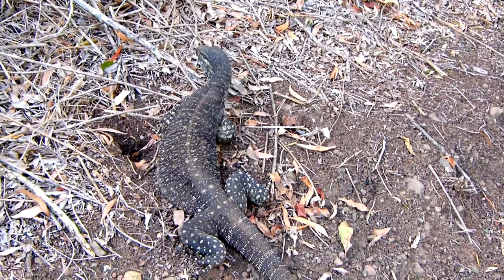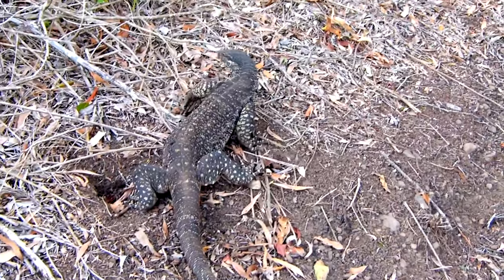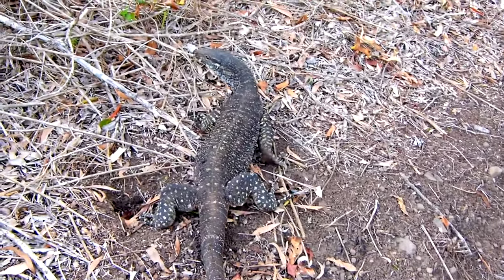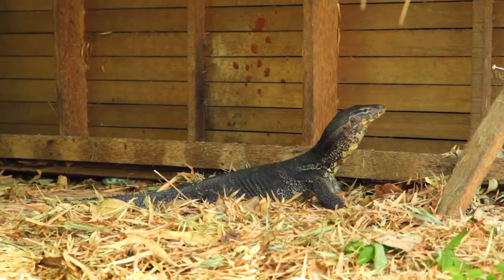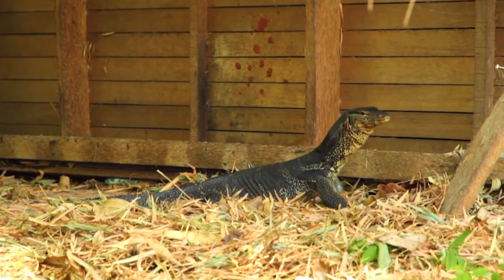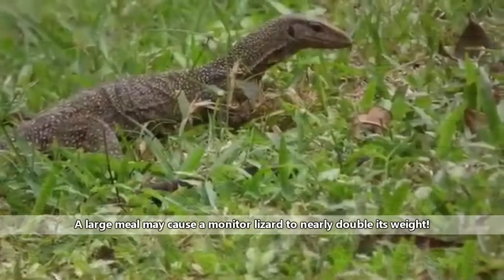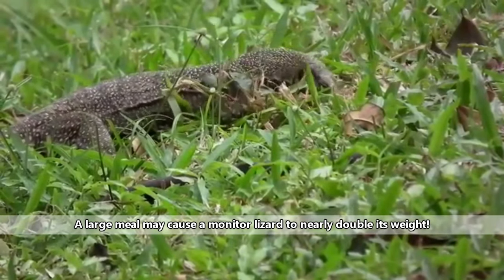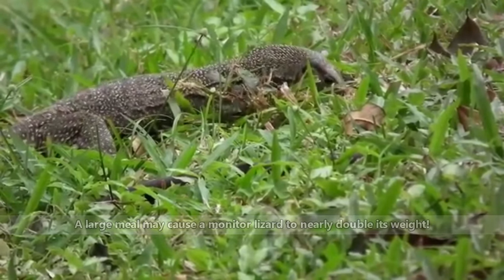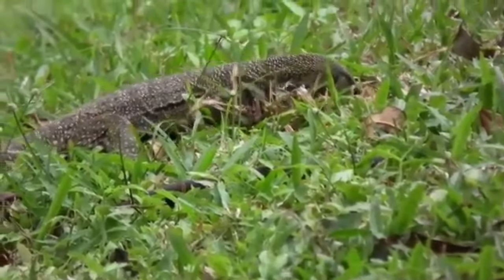Threats to monitor lizards include habitat destruction and hunting. These lizards may be used for meat, or their skin may be used to make leather. However, they enjoy the food scraps left in human garbage. Monitor lizards can be described as scavengers and will take meals opportunistically. In the wild, these lizards eat other lizards, snakes, frogs, fish, birds and their eggs, mammals like deer and pigs, arthropods, mollusks, carrion, and even fruit.